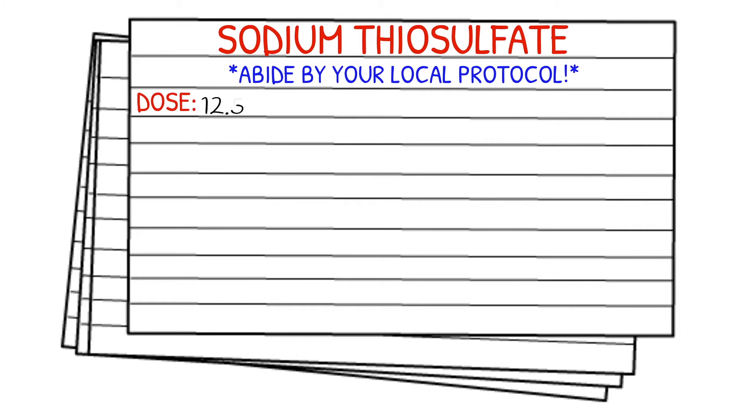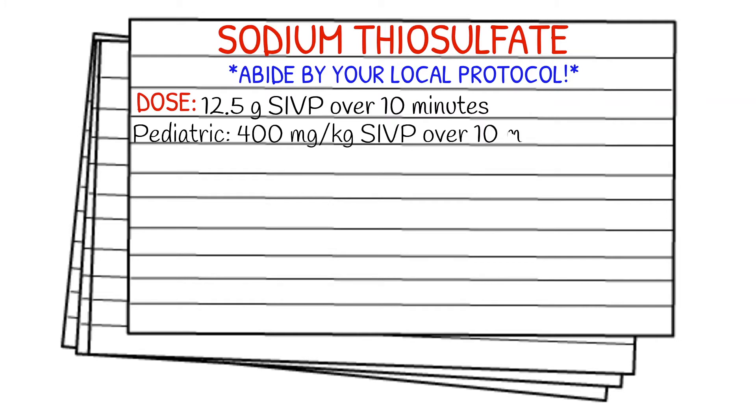The dose is 12.5 grams, slow IV push, and it's over 10 minutes. The pediatric dose is 400 milligrams per kilogram, slow IV push, also over 10 minutes.